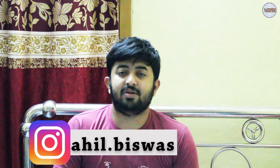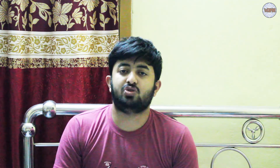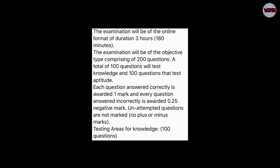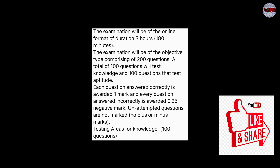Now let's move to the laptop screen and I will show you the syllabus and about the aptitude. The examination will be of online format, duration three hours — that is 180 minutes. There will be 200 questions: a total of 100 questions will test knowledge and 100 questions will be aptitude. Each question answered correctly will be one mark, and if you answer incorrectly then it will be 0.25 negative marking — meaning one fourth of a mark will be deducted.